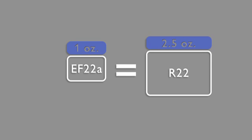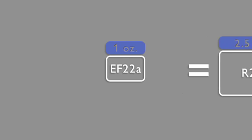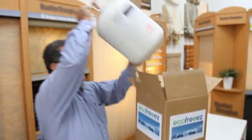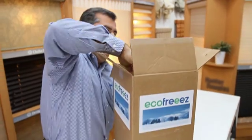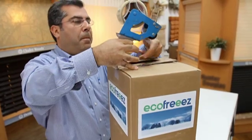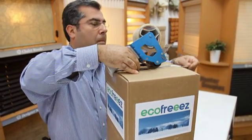EF22A is so efficient that one ounce takes the place of two and a half ounces of R22. Two and a half times less refrigerant results in less wear and tear to your system, as well as less energy usage. The tanks consist of 12 net pounds and are packaged and sold as 30-pound equivalents, bringing additional awareness to the fact that it takes a lot less EF22A to fill your system.